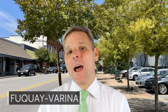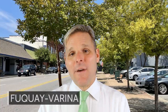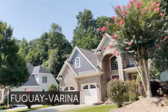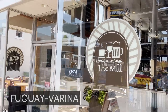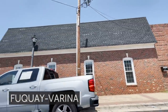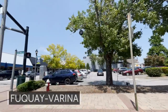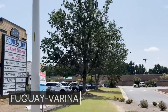Fuquay-Varina has a lot of new construction opportunities and is probably one of the biggest growing areas of the Triangle. You can get a lot of value for your money, with prices ranging from fairly inexpensive all the way up to $700,000–$800,000. Another positive: it's less likely to get snow than some of the northern parts of the Triangle, so you won't be stuck home while Wake Forest and Youngsville deal with a few inches. And eventually, I-540 is going to come through Fuquay-Varina, making it much more convenient to reach Research Triangle Park and the airport.